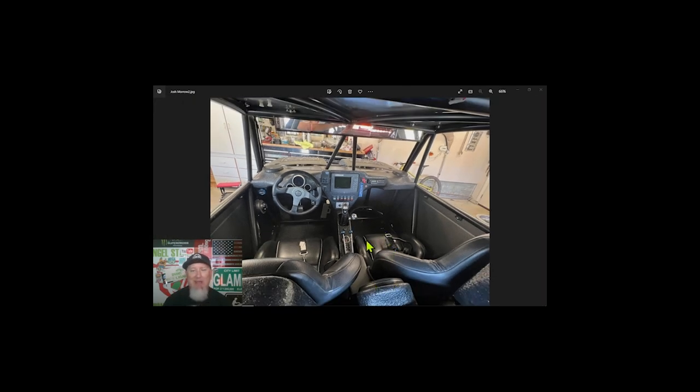Fire up this engine and fire up the stereo — I'm thinking if I was rolling out of camp I'd be playing 'Walk' by Pantera, then once you hit the dunes and open it up: Metallica, 'Kill 'Em All.' Just going crazy driving this car with 3,000 watts playing while romping on the throttle and listening to that blower whine — it's got to be amazing.